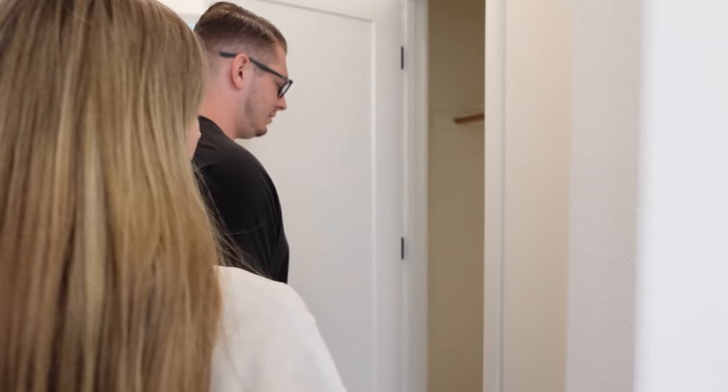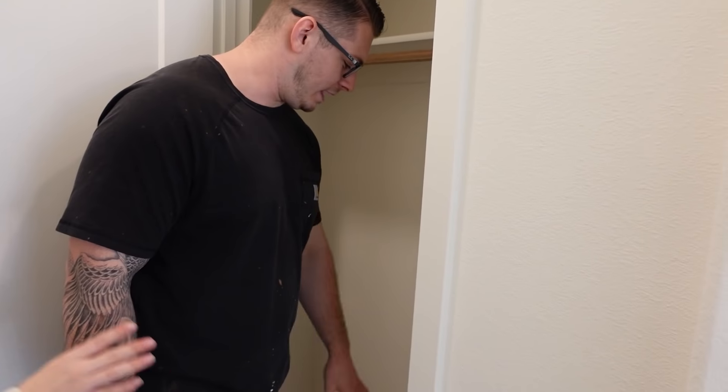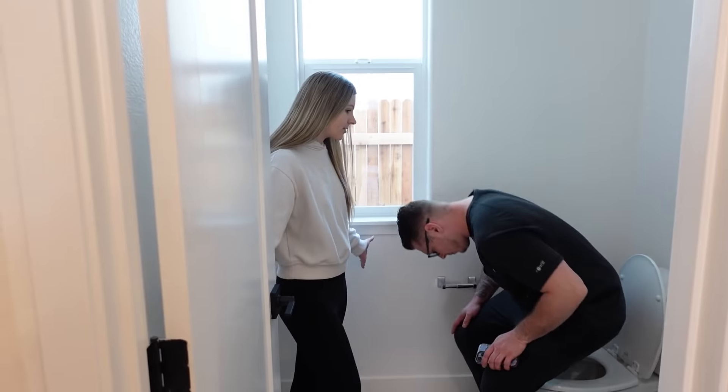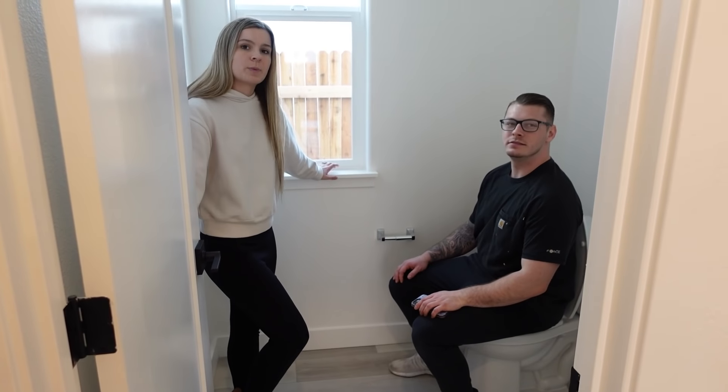And what's this? Another closet? We're gonna put our vacuums in here — it's a coat closet. We have so many vacuums. And then this is the bathroom — the downstairs bathroom.